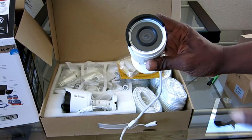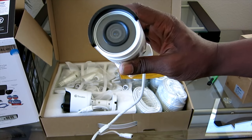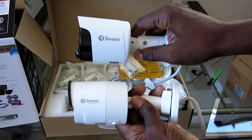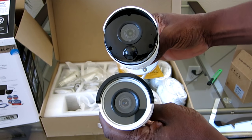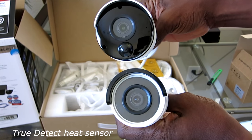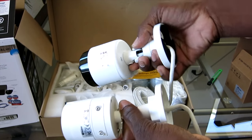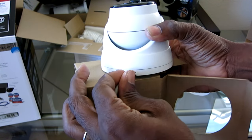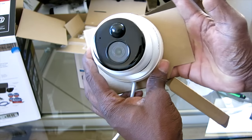Now these are my existing cameras — the NHD 880. You can see the difference between the two: a little bigger, a little more black on there. And here's the front — you can see that big True Detect sensor right there and the built-in microphone. You can feed the wires through here so it mounts flush, and it would just mount on your wall like so.